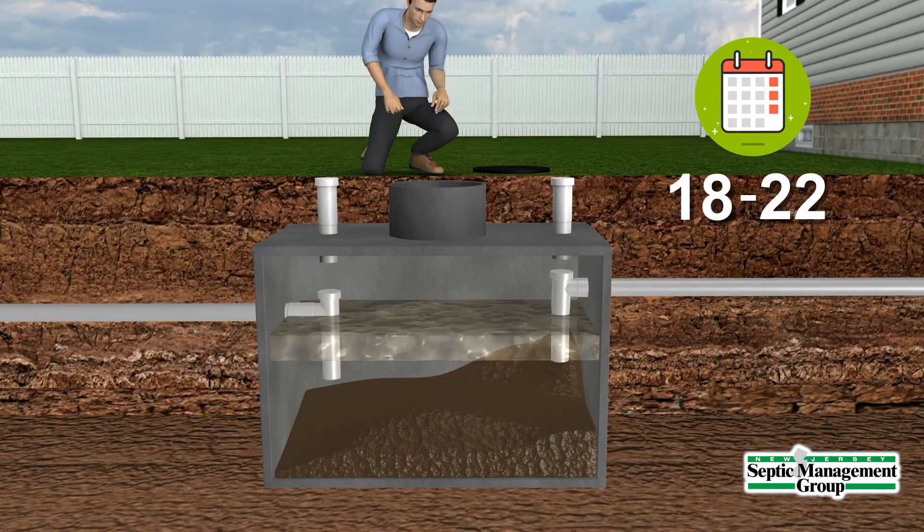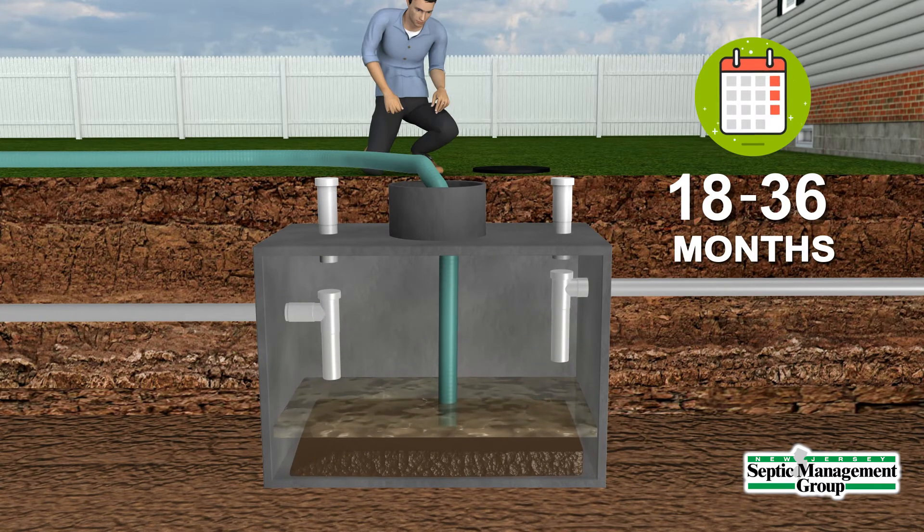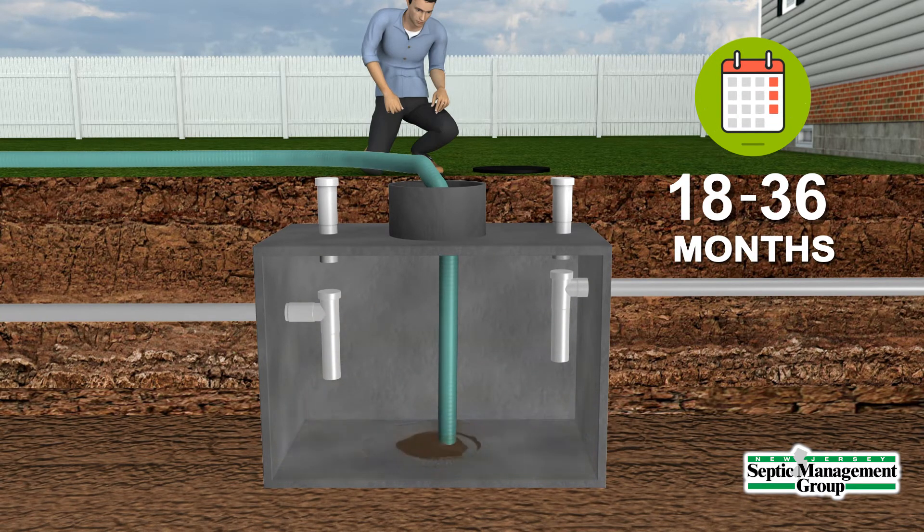We recommend you pump your tank out every 18 to 36 months depending on the number of occupants, the age of your system, and the size of your septic tank.